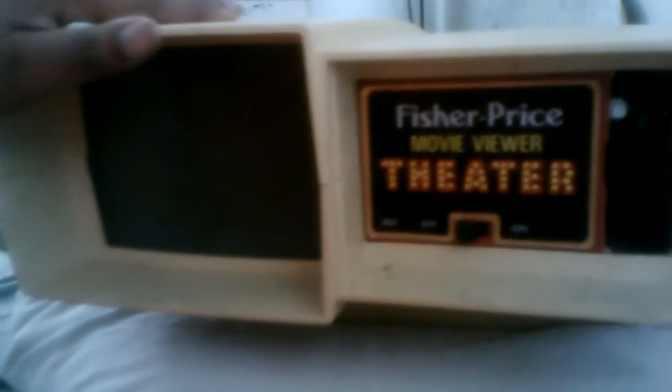Hey guys, this is my Throwback Thursday video. I found this in my closet — it's called the Fisher Price Movie Viewer Theater. If you were born in the 80s and ever had one of these — I can't stop laughing because I can't believe I found this, and we still have the discs that go inside.